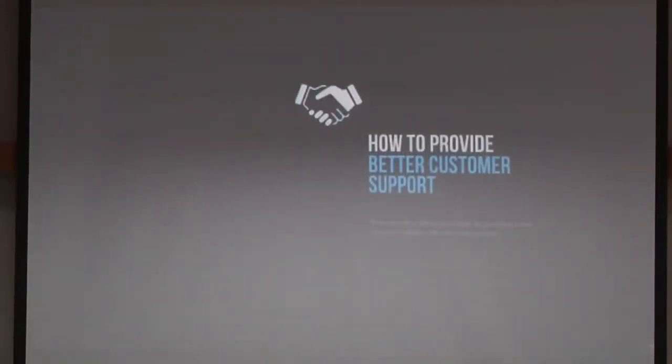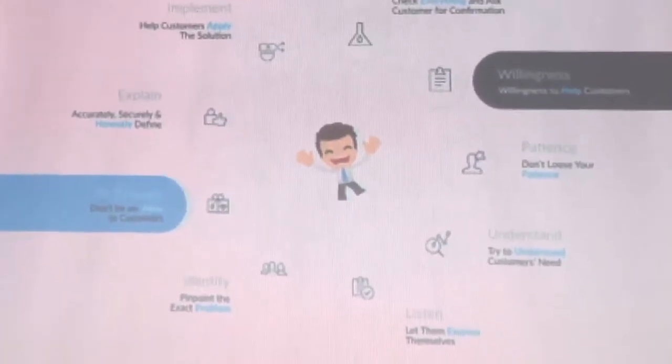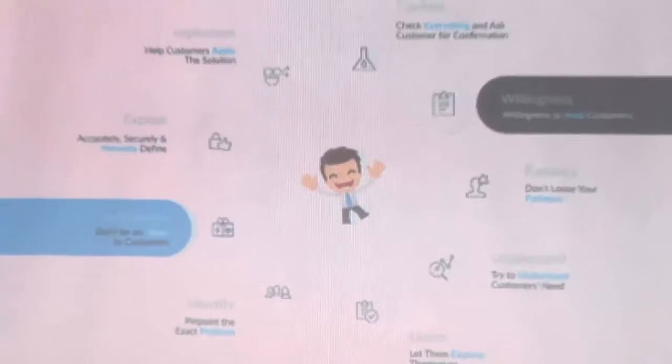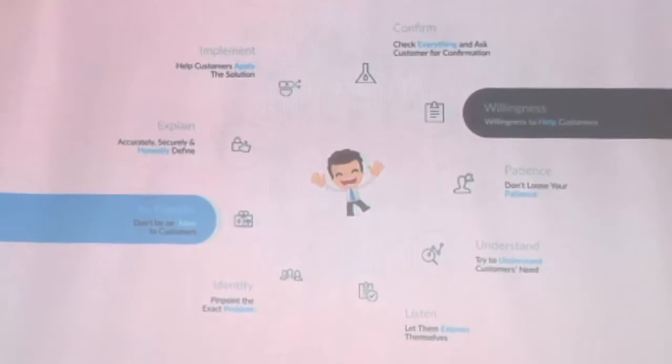How can you provide better support? It's an endless topic — there are no specific ways, there are lots of ways and you can always improvise yourself. But I'll try to show some key points you should keep in mind when providing support. At first, you have to have the willingness to help — if you are not willing to help, you can't help. Then you have to have patience, because when a customer is in trouble, he's panicking and wants it fixed right now. So you have to be really patient, listen to them, and understand what they are saying.